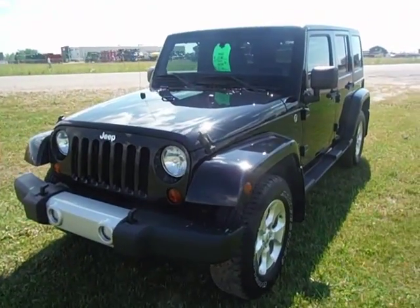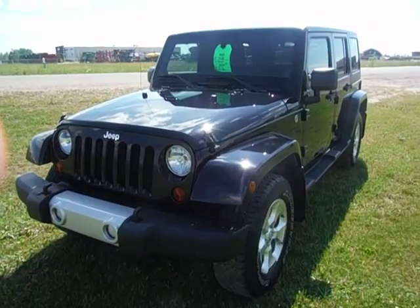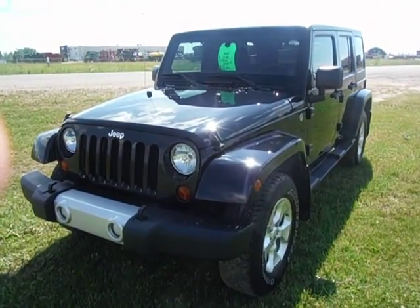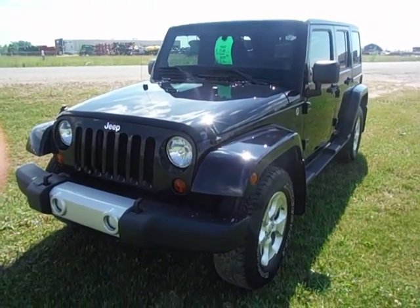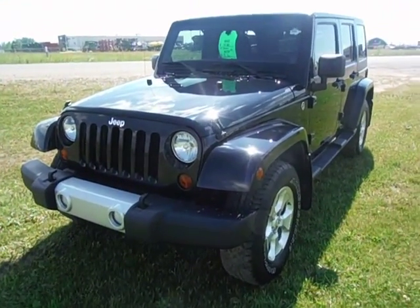And there you have it, there's our 2013 Jeep Sahara. If you have any questions, you can call Eldon Johnson at 403-783-533. Or you can contact me at ejohnson@pinocchio-chrysler.com. If you want to see what people are saying about us, check us out on dealarator.ca. Take care, have a great day.